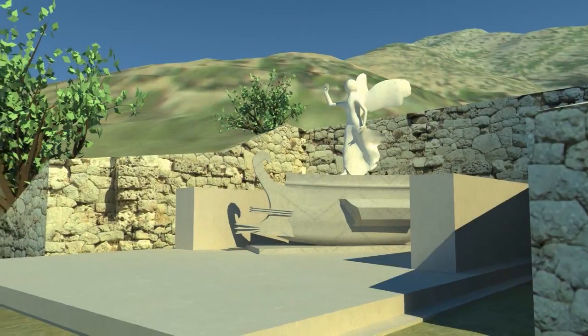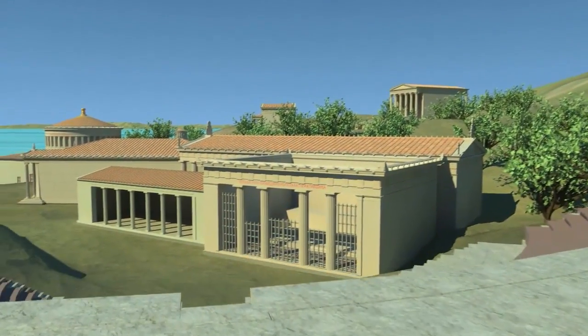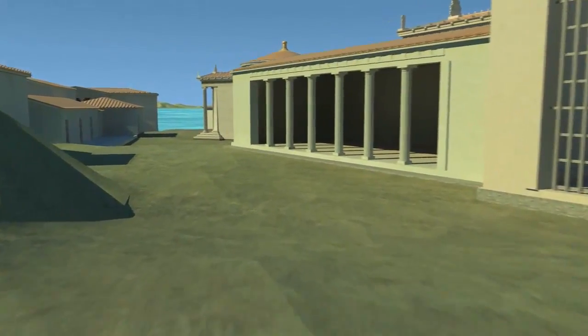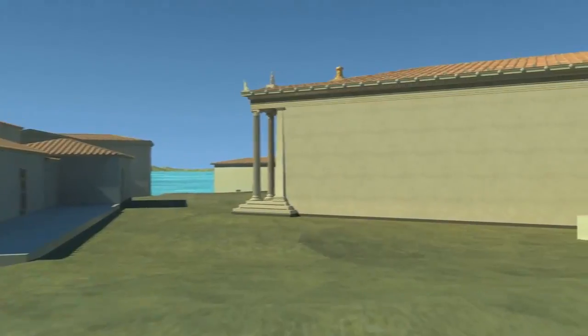In this 3D fly-through created by Kyle Thayer, we will make our way from the top of the theater where the Nike was housed, through the central sanctuary, up the sacred way to the theatrical circle, and then out the entrance of the site at the propylon of Ptolemy.